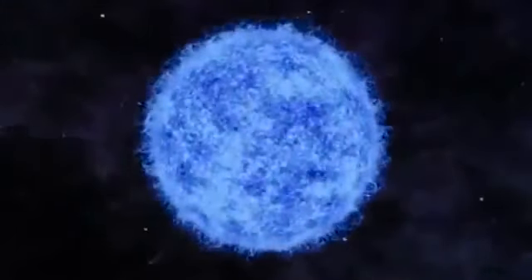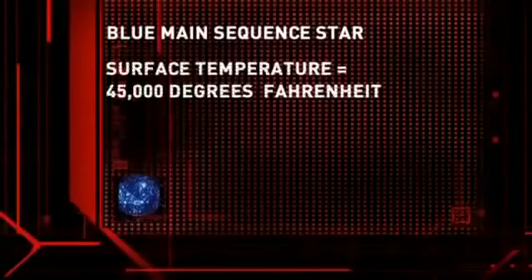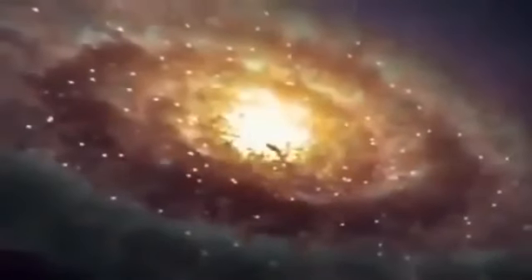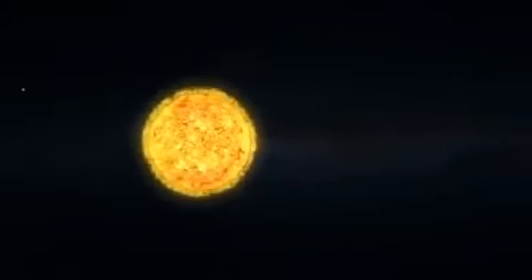On the opposite end of the spectrum are the large, blue main-sequence stars. Averaging a surface temperature of 45,000 degrees Fahrenheit, they can be 20 times the mass of the sun and 10,000 times more luminous. In the life and death of a star, size definitely matters. Mass is the fundamental thing which drives the life history of a star — the more massive stars live much shorter lives than the less massive stars, which seems counterintuitive since massive stars have more fuel to burn.